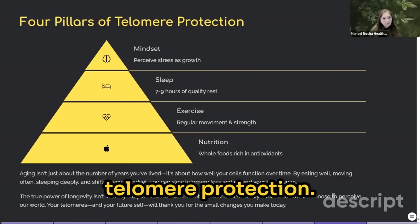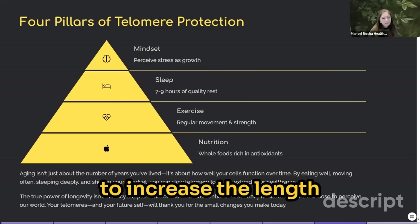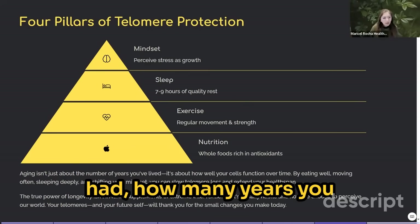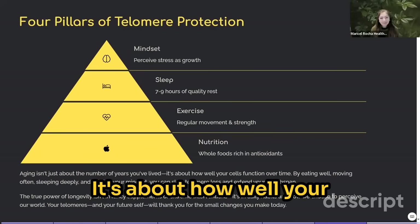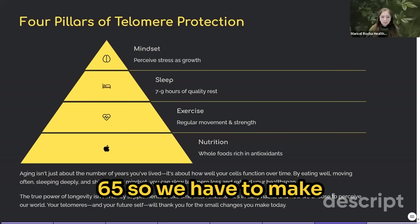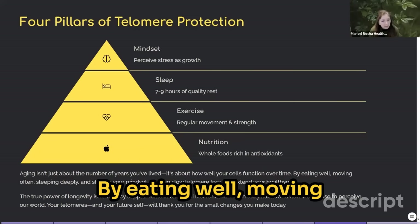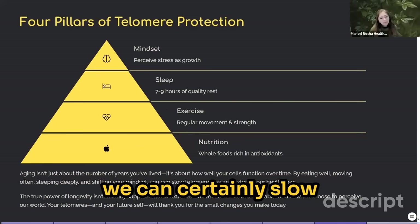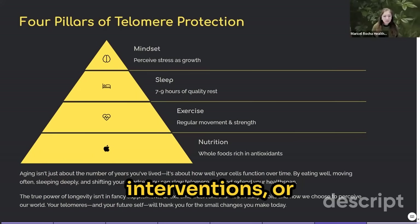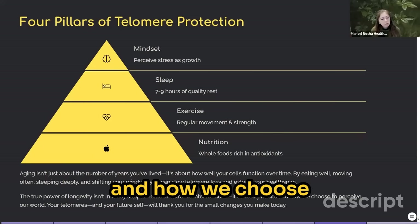Here are the four pillars of telomere protection: mindset is at the top because it's one of the most proven strategies to increase telomere length, followed by sleep, exercise, and nutrition. Aging is not just about how many birthdays you've had — it's about how well your cells function over time. You could be 50 chronologically but have a biological age of 65. We have to make sure our biological age is as low as possible, and we can do that by eating well, moving often, sleeping deeply, and shifting our mindset to slow telomere loss and extend our health span.